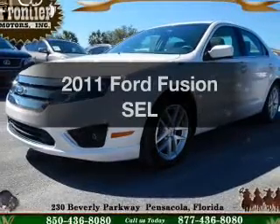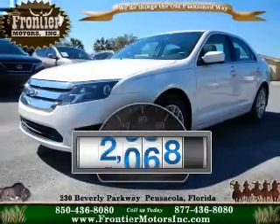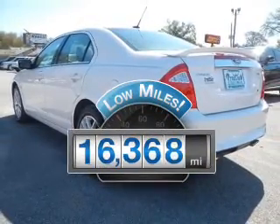Introducing the 2011 Ford Fusion. This is the set of wheels you've been looking for. Why worry about high mileage? Choosing a ride with lower mileage is the right choice for your busy life.